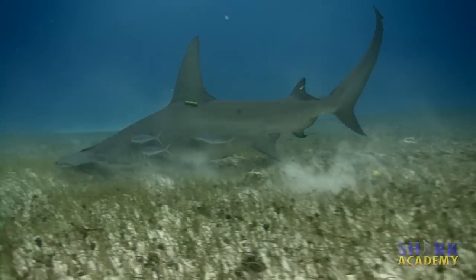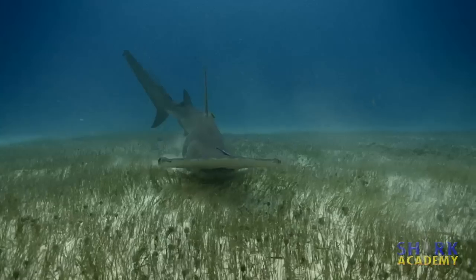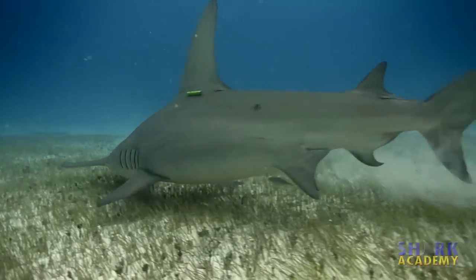Great hammerheads tend to be very skittish and shy around people, and there are only a couple places in the world where feeding has made them willing to approach divers.